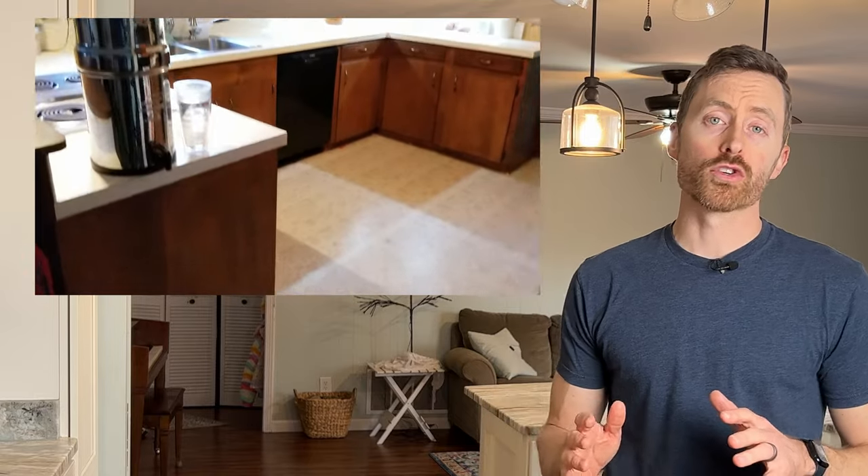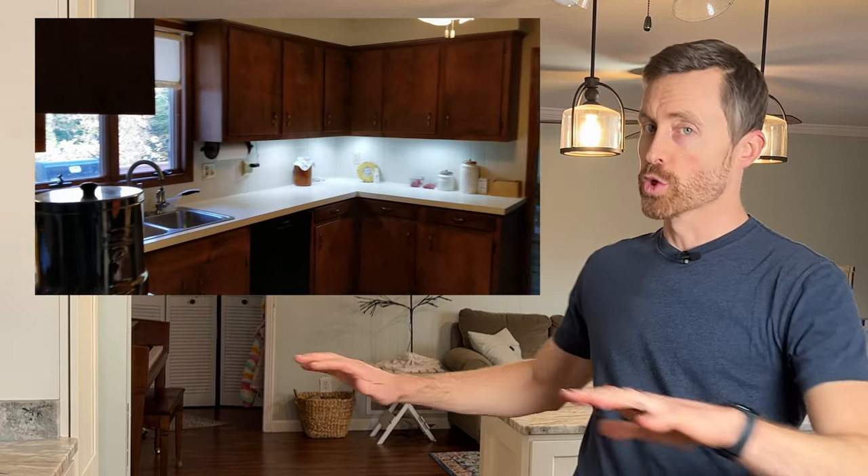Well, it happened. We finally kicked the 1970s out of our home. In this video, I'm going to tell you about a major renovation that we did — the majority of our kitchen, flooring, ceilings, paint, lighting fixtures, and a whole bunch of other stuff. I want to tell you about how we went about saving a lot of money doing this renovation.